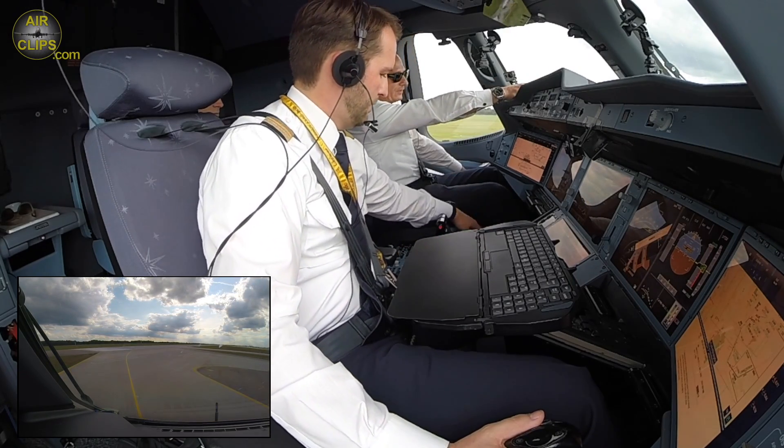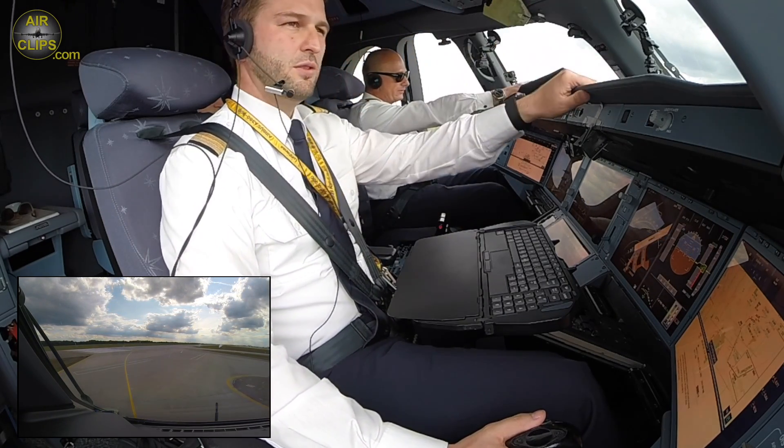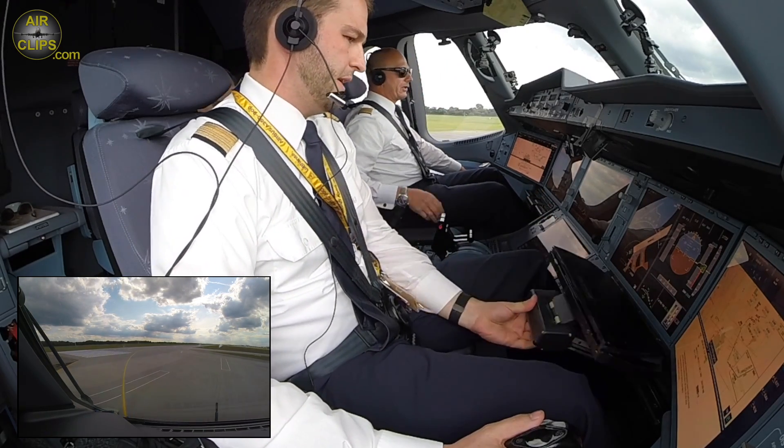We are cleared for takeoff. Wind is from 310, quite strong — it's quite strong from forward right, as calculated.